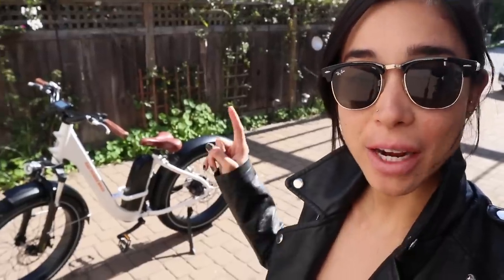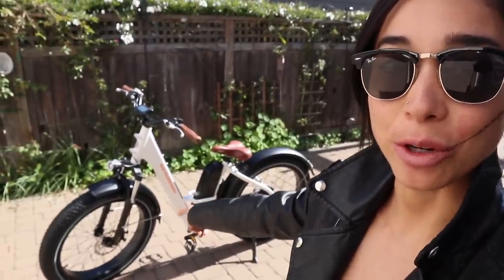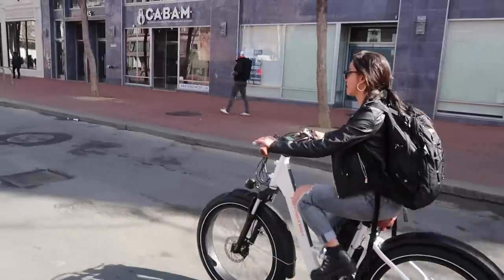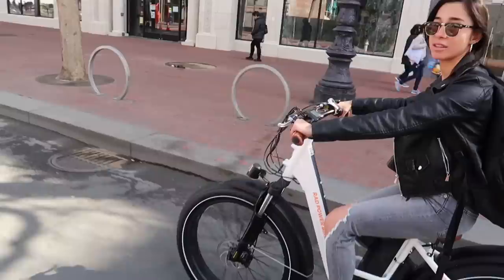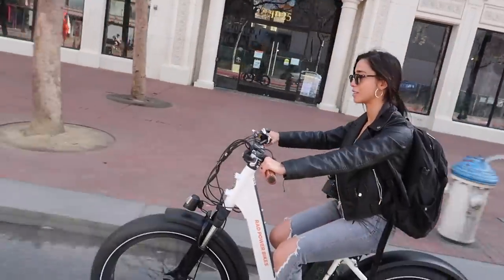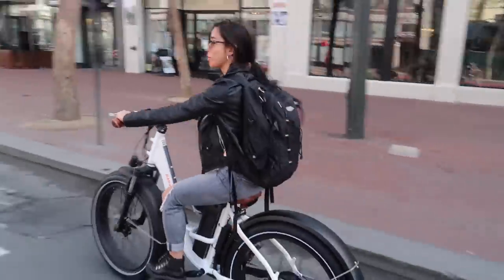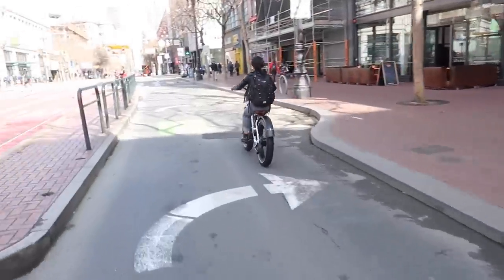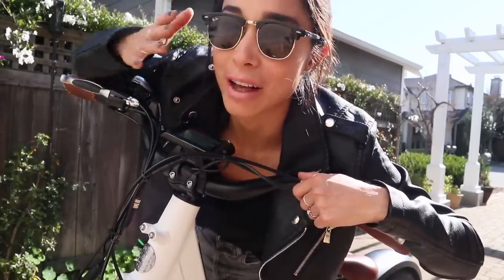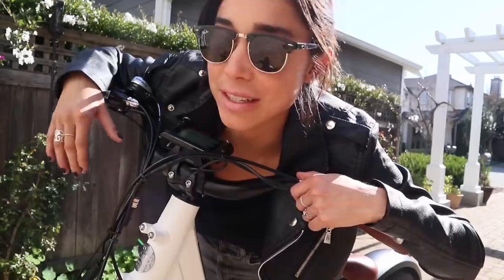So today I'm riding the Rad Rover Step-Through. The Rad Rover feels like a casual bike with massive wheels and a powerful motor that makes it easy to cruise down the streets. I've had my pedal assistance set to the lowest level, one, and it was easily hauling me up and down the hills of San Francisco.